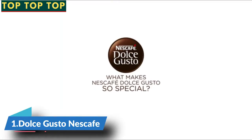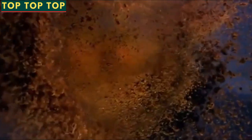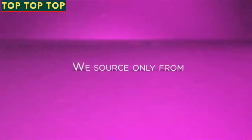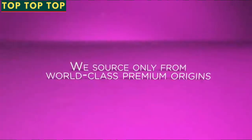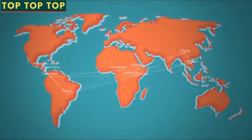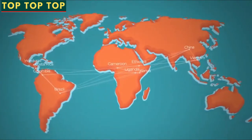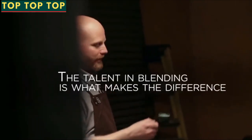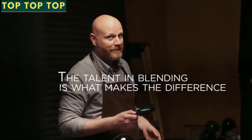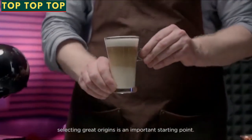What makes Nescafe Dolce Gusto coffee so special? At Nescafe Dolce Gusto, we select our beans from all over the world based on the intrinsic taste they can deliver to the final cup. But what makes the difference is our talent in blending. When I want to reinvent a classic in coffee, selecting great origins is an important starting point.